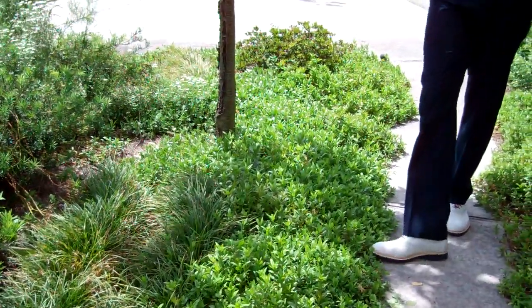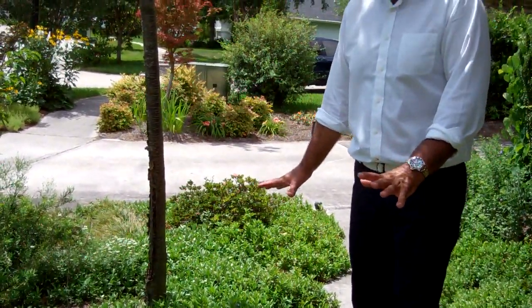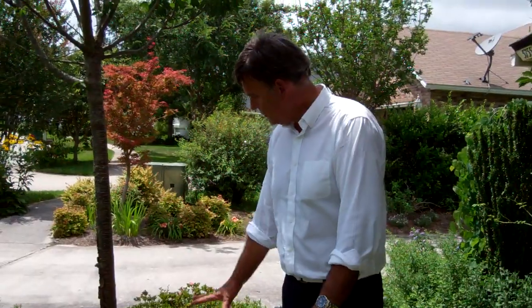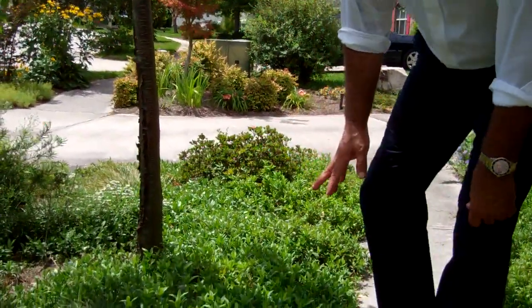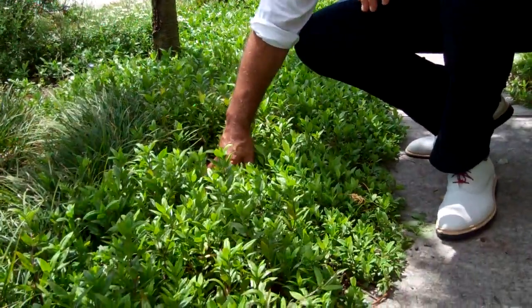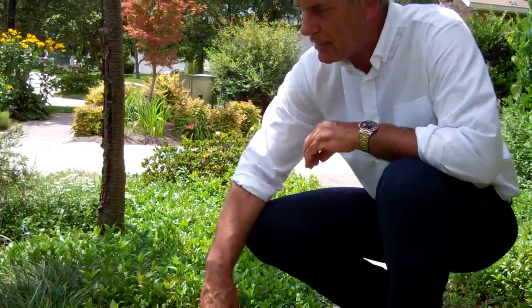In our natural urban garden, we line the walkway with woodland phlox — our native phlox. As you can see, it's just become a complete ground cover. Here's a low-maintenance ground cover, and it flowers. It's dense, it's lush, and it kind of comes out onto this walkway, so it gives you that natural look.